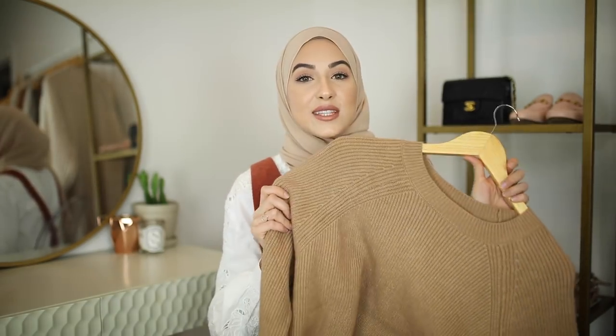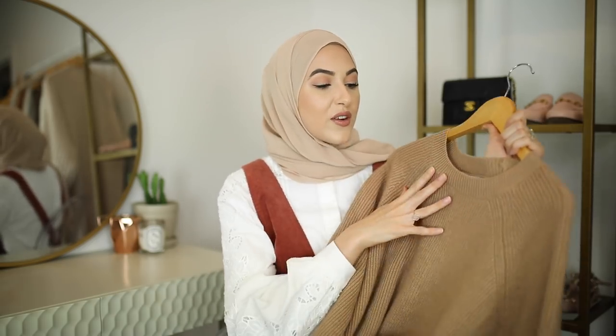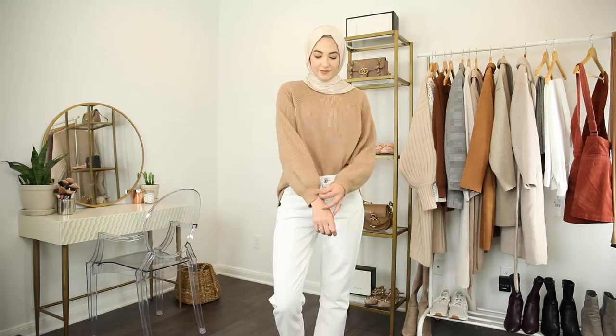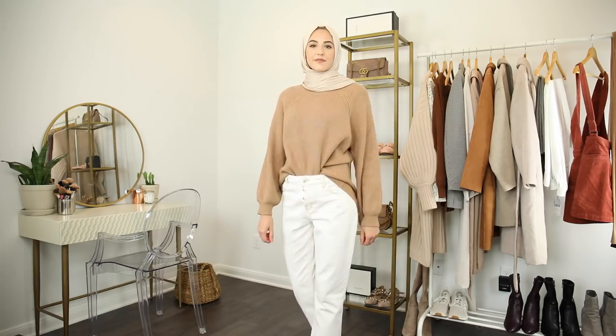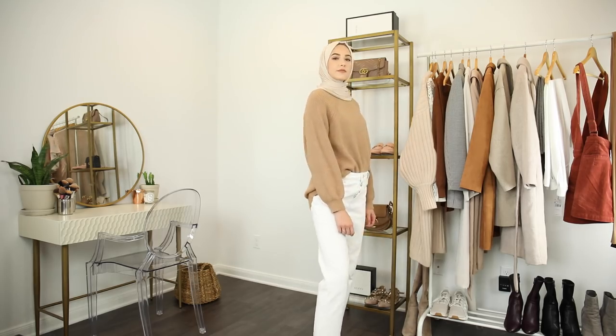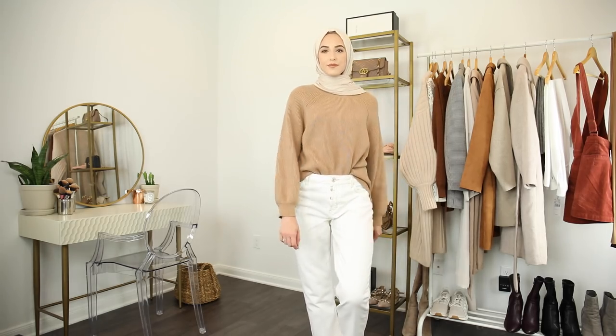This would not be a fall fashion haul if I didn't include some sweaters. I found this beautiful camel colored sweater from Mango. It doesn't have any wool in the fabric, so it is not itchy at all. It's so comfortable and just feels so soft on the skin. It's a good length — a little bit shorter in the front and longer in the back, so it will cover up a little bit more of your bottom. The sleeves are a little bit ballooned, which I love. It's definitely an essential for the season.